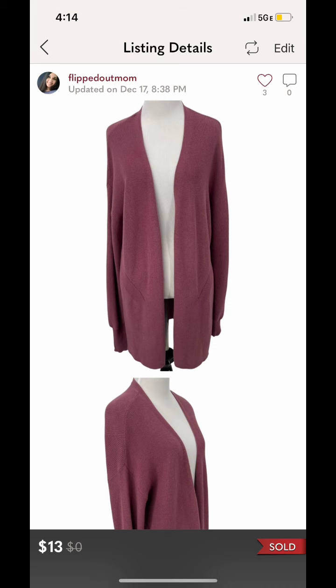The next item that sold is this A New Day — which is a Target brand — purple cardigan. This sold on Poshmark for $13. I forgot to mention that my cost of goods at our first trip to the bins was $1.97 for each item. We were not aware that you get a price break if you make it to 25 pounds or more — I think the price break is 25% off. But we didn't know that, and we weren't there long enough to even make the 25 pounds. So this sold for $13, and after my cost of goods and everything, my profit was $8.08.